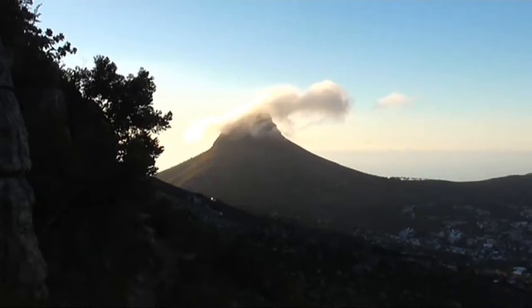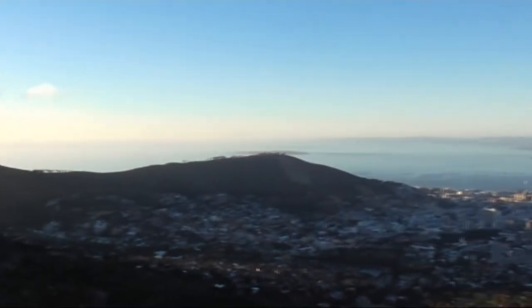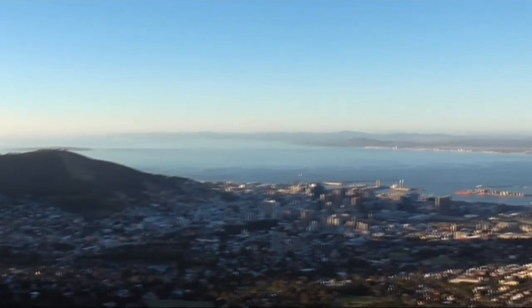If you're scared of heights, don't do it, but if you like a thrill, why not give it a go? Just be safe, obviously. But once you're at the top of the mountain, you get a beautiful view of the city. It's just amazing, and if you ever get the chance to go to South Africa, you have to go to Cape Town.